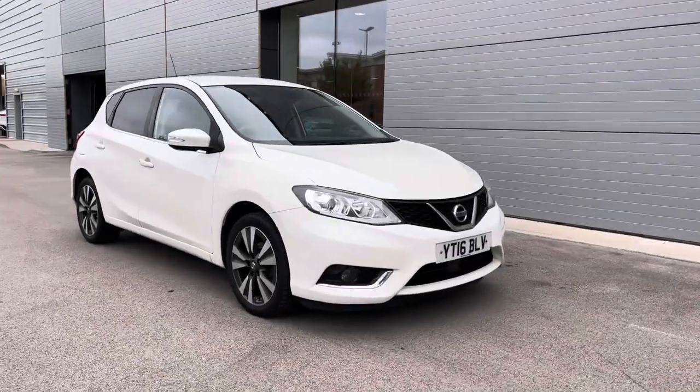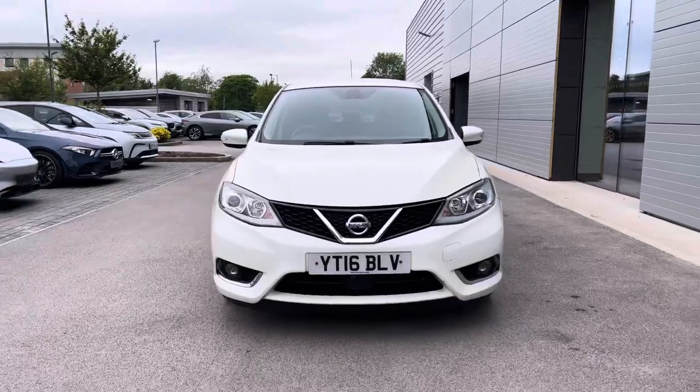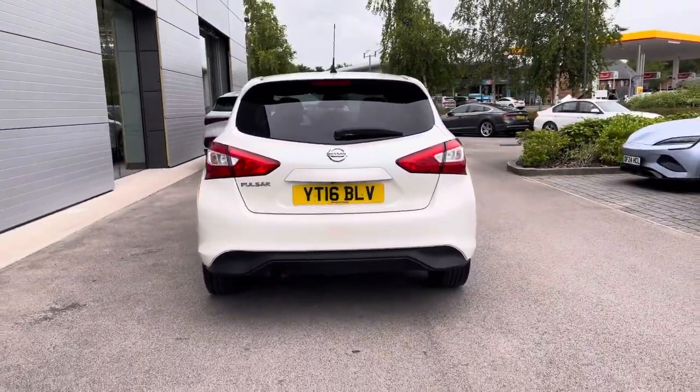Hello and welcome to Crew Motor Match. My name is Greg and today we're going to be taking a look around this Nissan Pulsar. It's a 1.2 litre petrol engine and it is the N-Tec, so there are some sporty accents on this vehicle. It does come with a manual transmission, finished in this white exterior paintwork.